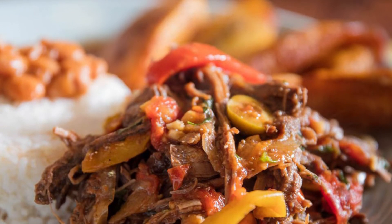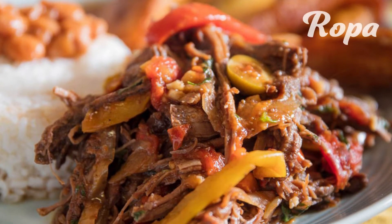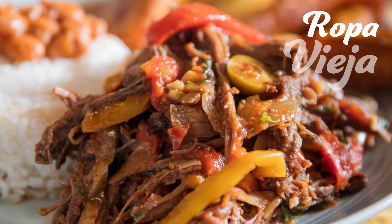Ropa Vieja. This national dish of Cuba was invented in 1857. One bite can tell you a lot about the passion for Caribbean cuisine. A flank steak with a variety of spices and herbs, served with a popular Caribbean side dish of rice and black beans. You'll fall in love with this sensational dish.